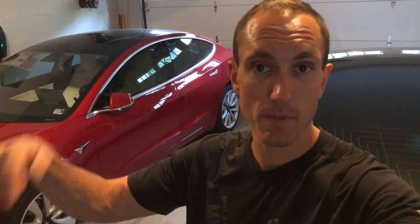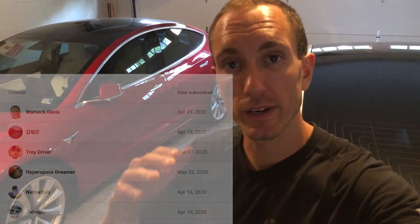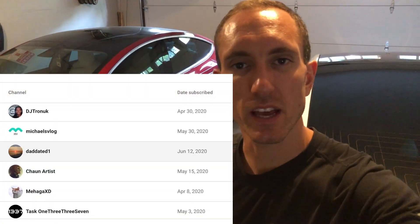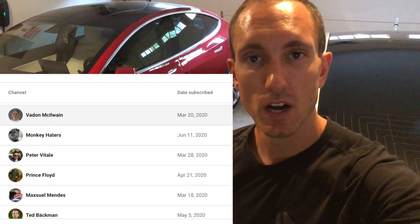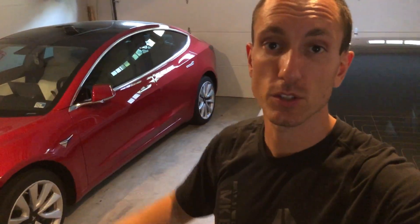Hey YouTube, Will here from All Electric, back again with another video. Today we got a new software update for the White Model 3, so we are going to jump right into that. But first, I want to say thank you to all of you guys that have been longtime subscribers of the All Electric YouTube channel. I really do appreciate it, and without you guys subscribing, I don't have a channel. Let's jump right into the White Model 3.